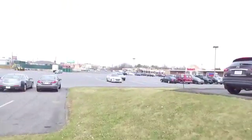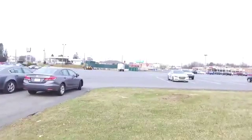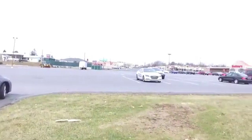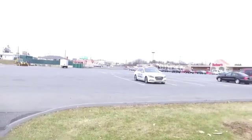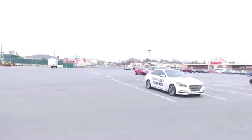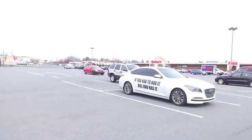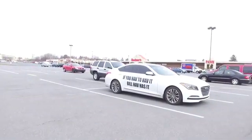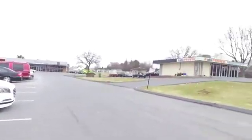You see that car right there — that white one? Let's see if we can get a better shot of it. Boom — check that out baby! If you have to have it, Bill has it.